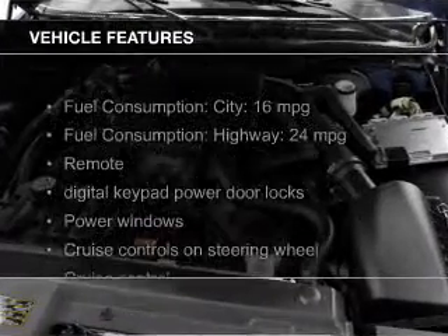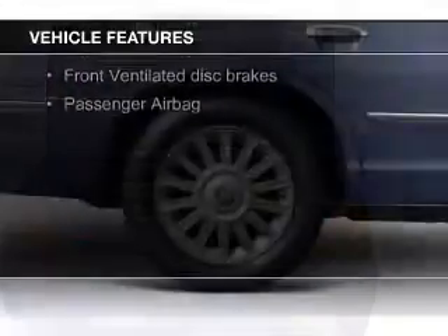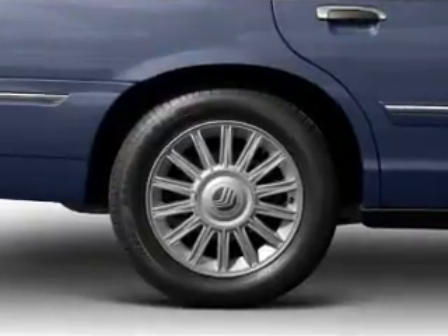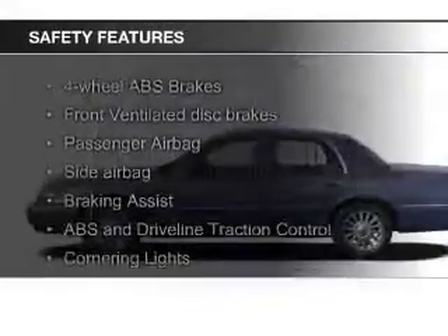The features include leather seats, aluminum rims, automatic climate control, an adjustable tilt steering wheel, power seats, cruise control, split rear seats, a trip computer, privacy glass, and air conditioning.